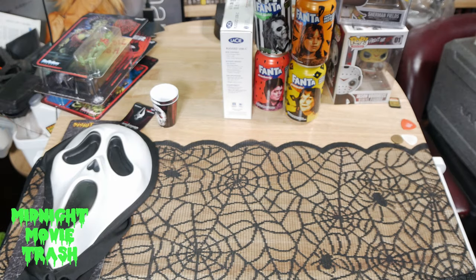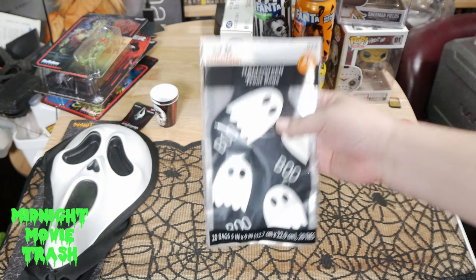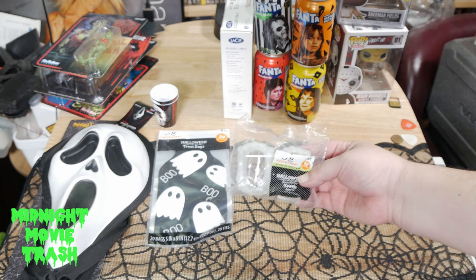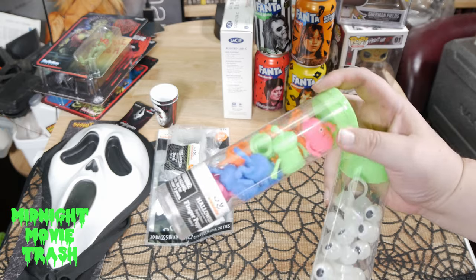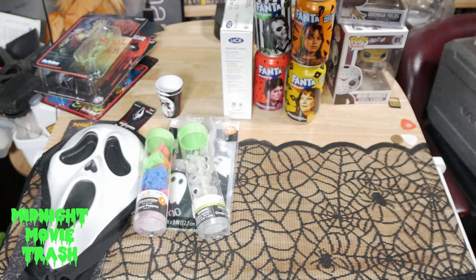I also picked up some of these Halloween treat bags that I will be using for events — going to fill them with little knickknack stickers and all that kind of stuff. Here's a couple of other little rings and finger aliens, a little bit of stuff to give away.